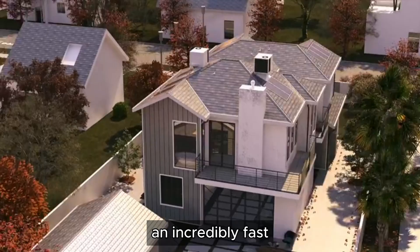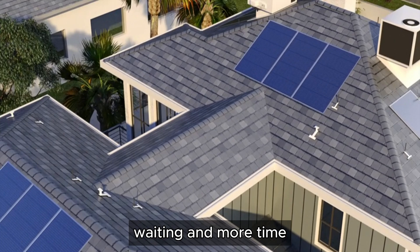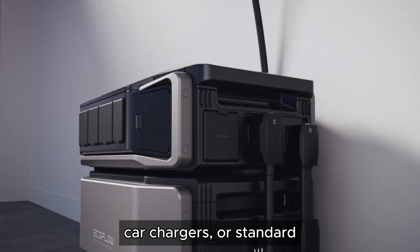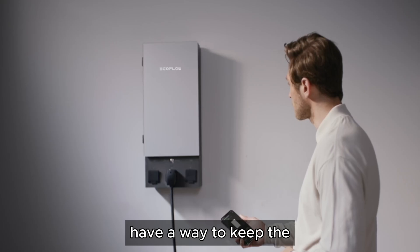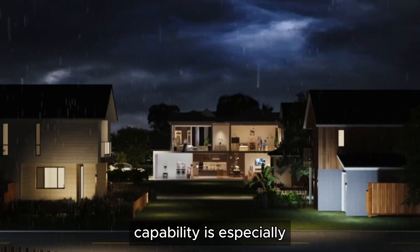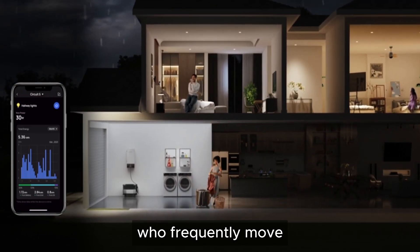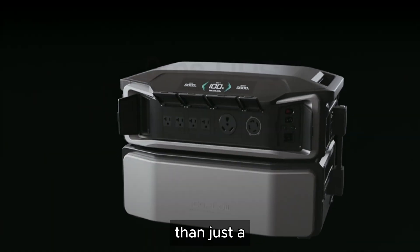The Delta Pro Ultra offers an incredibly fast recharge time, ensuring that you spend less time waiting and more time using your power station. With the ability to charge via solar panels, car chargers, or standard AC outlets, you'll always have a way to keep the power flowing no matter where you are. This rapid charging capability is especially beneficial for those who rely on continuous power for critical devices or who frequently move between locations.